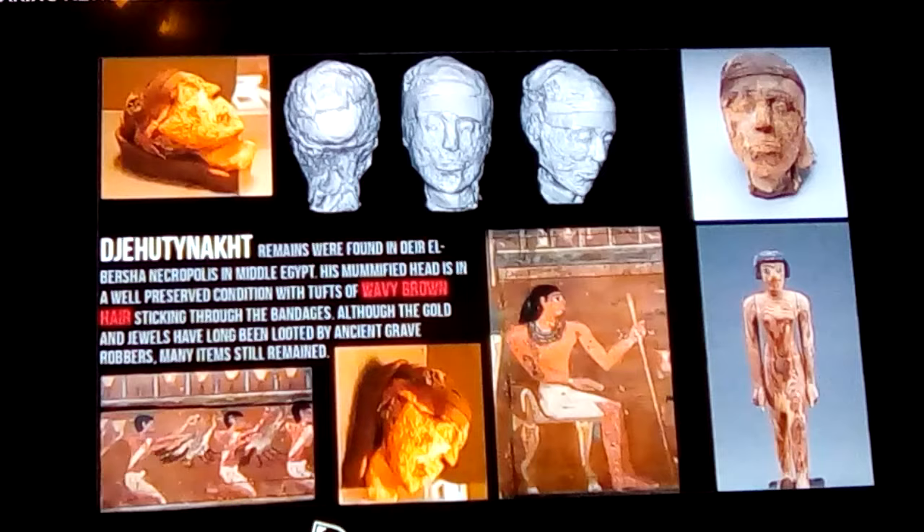His remains were found in Deir el-Bersha Necropolis in Middle Egypt. This necropolis is where they dug a bunch of tombs for nobility in a limestone cliff. So he's not a regular person as I've described — he's nobility.